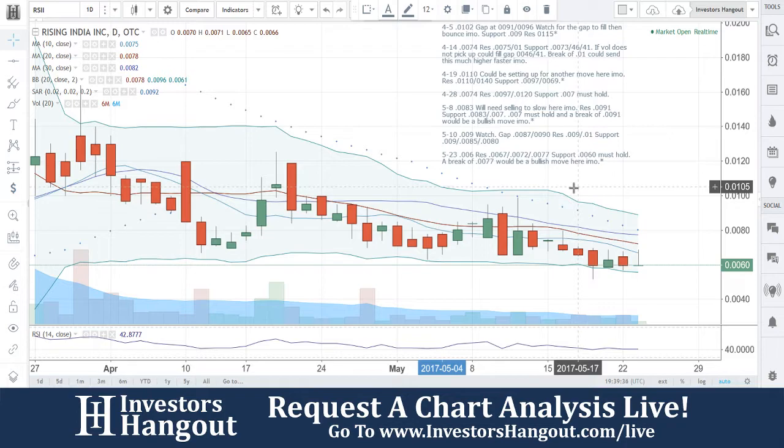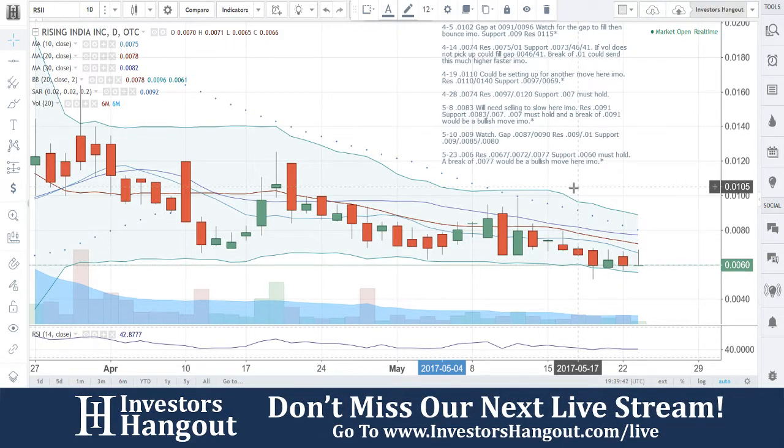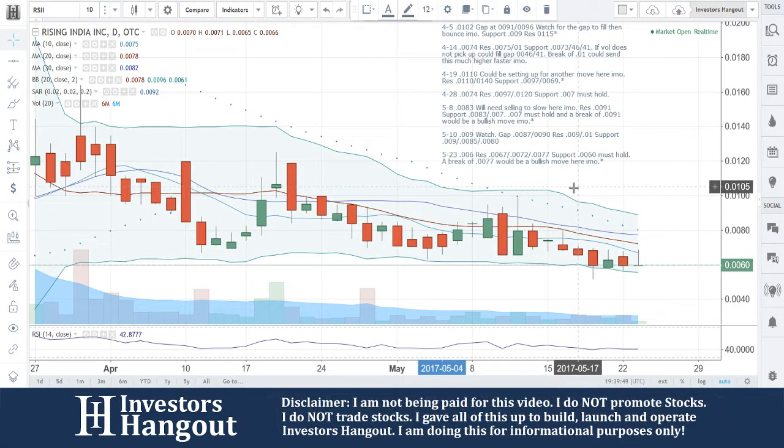I want to watch it a little bit closely here. That 0060 — if that holds and the moving averages continue to come down where they're at, it won't take much for this one to spike a run. We will continue to watch this one. RSII — if you follow the stock, make sure you hit that subscribe and share this video with all other investors and different social networks and stock message boards.